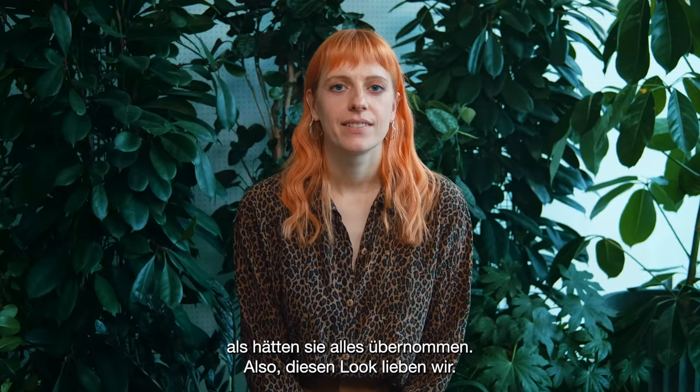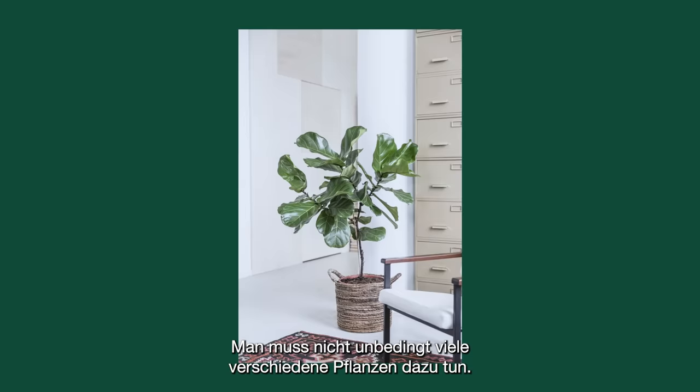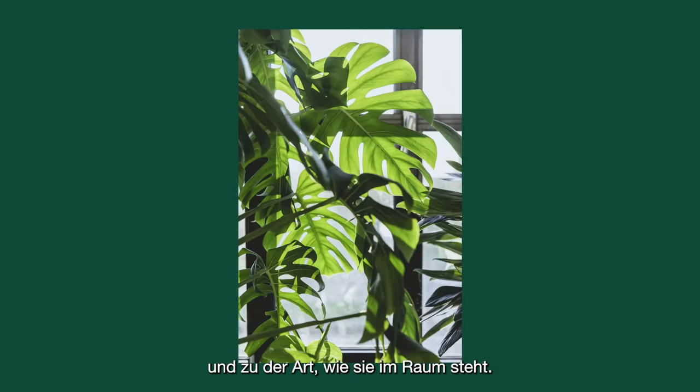We also take inspiration from a more minimal style of planting, where we often look at Japanese gardens. These are amazing because they take one single tree and make it look incredible in a space, where you don't necessarily have to put loads of different plants around it. The plant suddenly has much more purpose and you're drawn to the different leaf shapes and the way that it sits in the space.